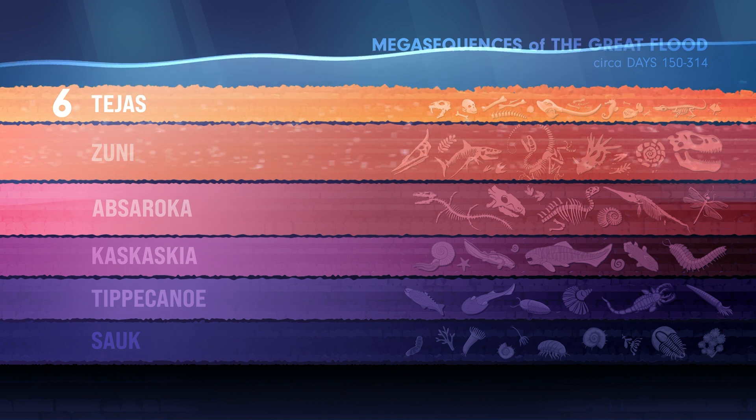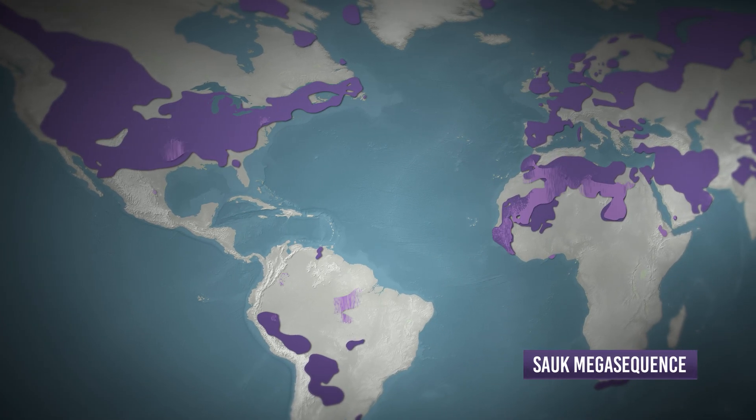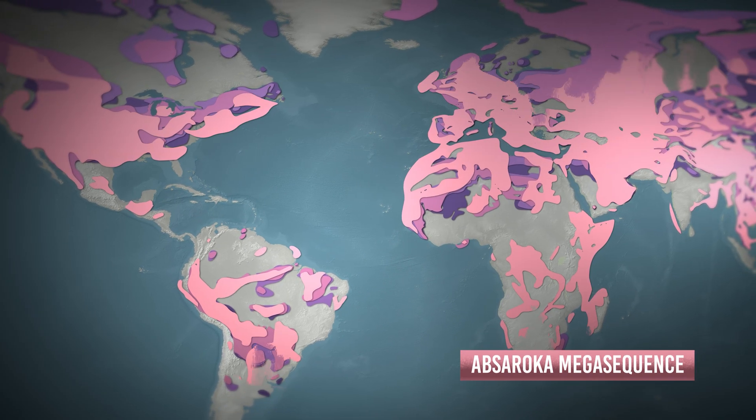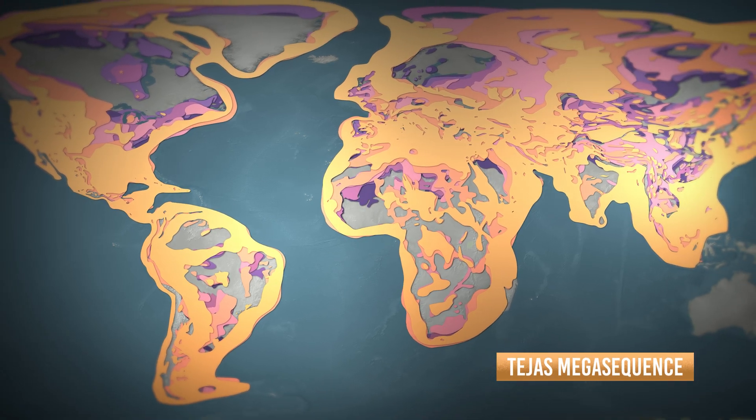We also had a lot of ash that was being deposited here as well, and that helped to petrify those trees. The ash was really beginning to peak in the Abcerico mega sequence, which these are deposited in. And then it continued more and more into the Zuni mega sequence and into the Teos mega sequence.